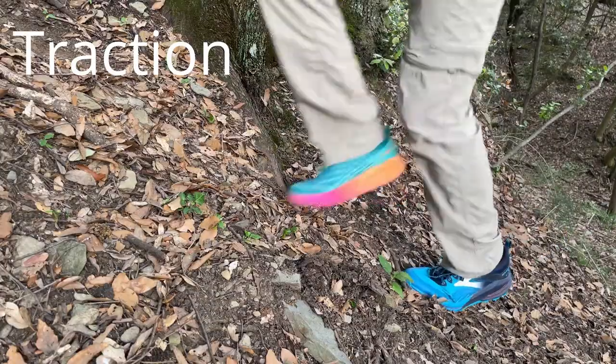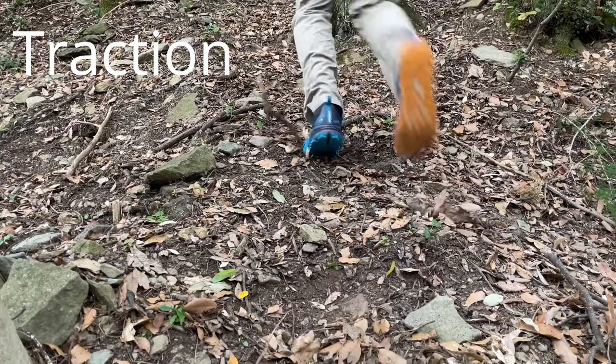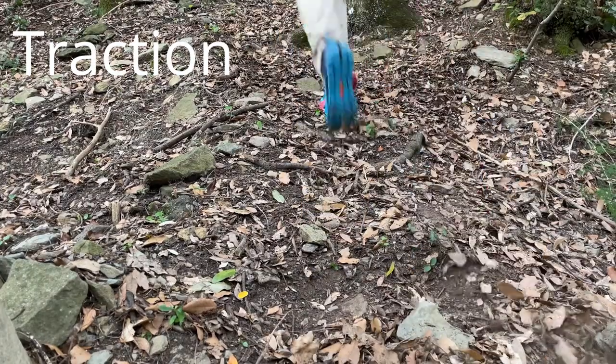I hiked on asphalt, gravel, dirt, mud, grass, rocks, and everything in between — and all three shoes performed very well on traction. For head-to-head testing I put a different shoe on each foot and fast-hiked up and down a dirt and loose debris hill. I was surprised to find virtually no difference between the shoes on traction, which checks out with what I experienced on trail. All three shoes provide superior traction on all kinds of surfaces, so I can recommend any of them if traction is your top priority.